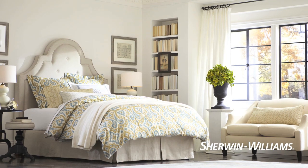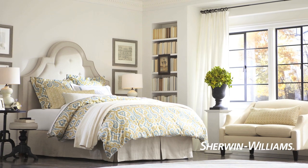The ideal bedroom comes in many colors and styles. Choose the color that suits your lifestyle and transform a simple bedroom into your personal sanctuary.